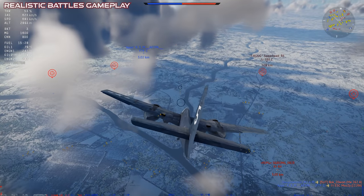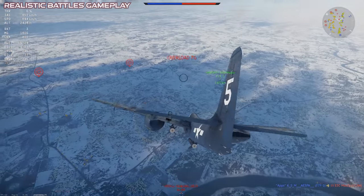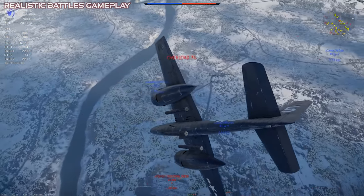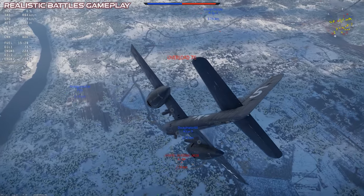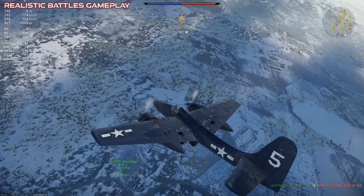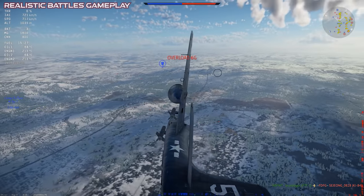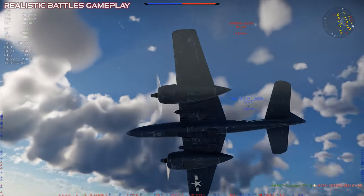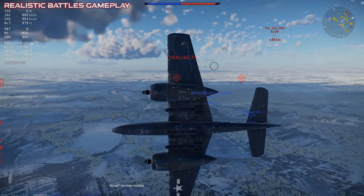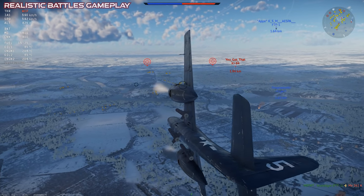The flight performance of the F7F is excellent for a prop fighter. The overall speed is very high, the rate of climb is good, and it holds energy well through an initial maneuver, especially coming out of a low-angle dive. But being a twin-engined prop, its overall dogfight maneuverability is only average, and most single-engined prop fighters will be able to outturn this one in a sustained dogfight.